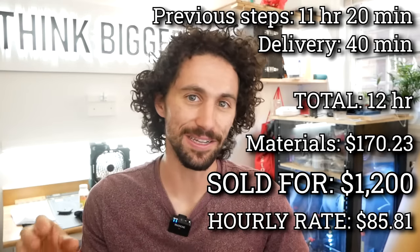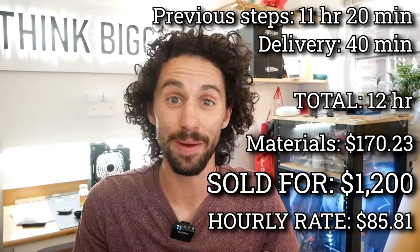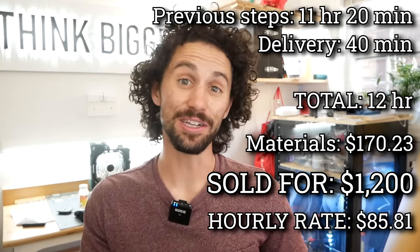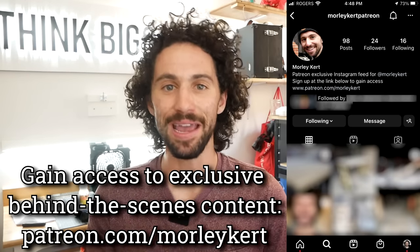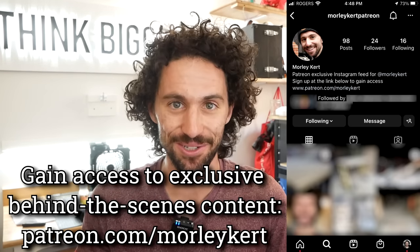There will be links to everything I used in this project in the description. I'd like to give a big thank you to my top supporter on Patreon, my mom, Kathy Kurt. If you'd like to learn more about my Patreon page and gain exclusive access to my behind-the-scenes Instagram page, head over to patreon.com/MorleyKurt. Thank you so much for watching, and I will see you in the next video.